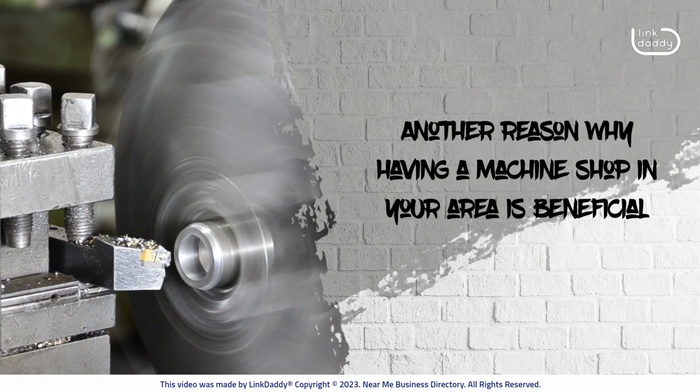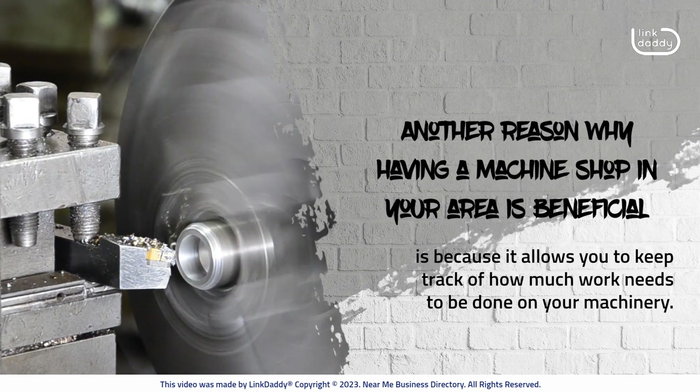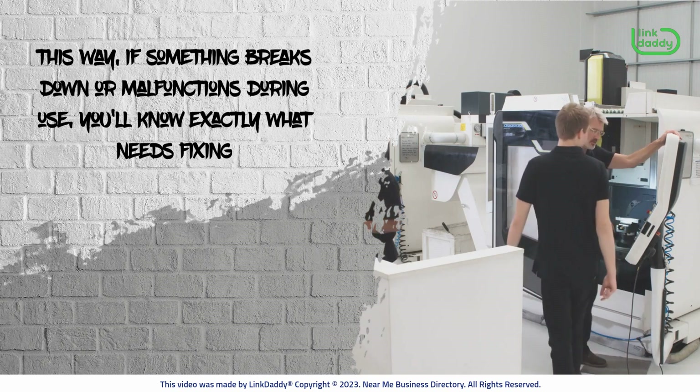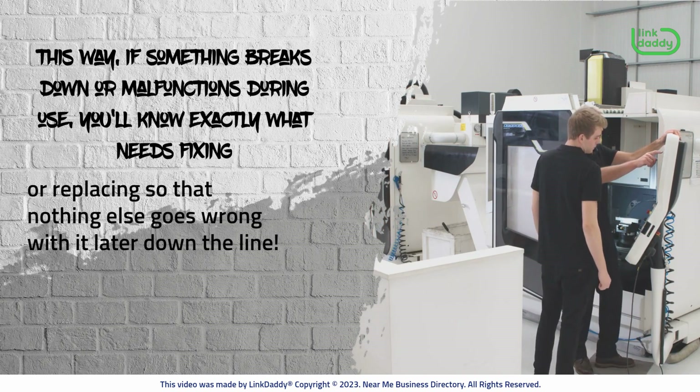Another reason why having a machine shop in your area is beneficial is because it allows you to keep track of how much work needs to be done on your machinery. This way, if something breaks down or malfunctions during use, you'll know exactly what needs fixing or replacing so that nothing else goes wrong with it later down the line.